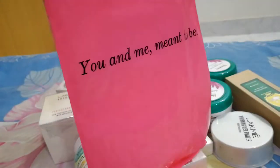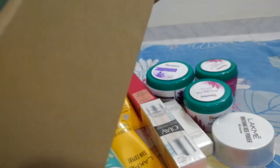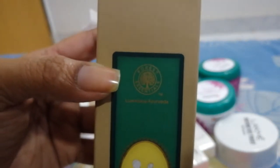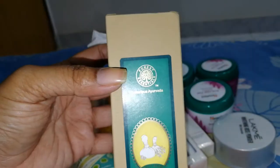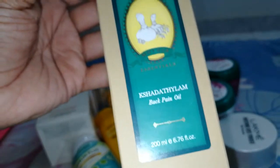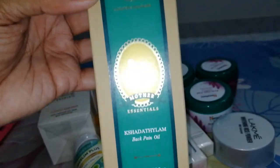I got a very nice cute pack from Nika. This is actually something new — this is from Forest Essential. I think you can see the logo now. This is a Forest Essential back pain oil. A couple of days back I had a huge back pain and I thought I should get an oil which will help me a little bit. So this is the pack and this is the oil.